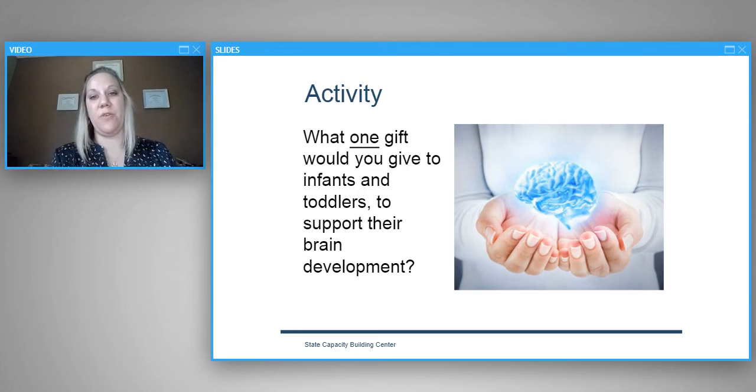In the chat box, we have a question for you: What is one gift you would give to infants and toddlers to support their brain development?